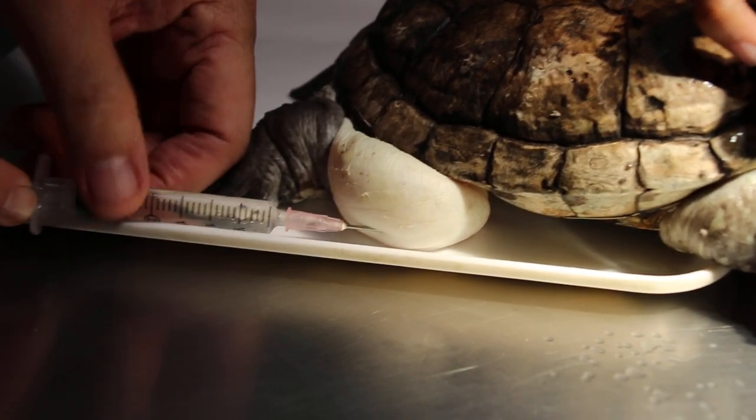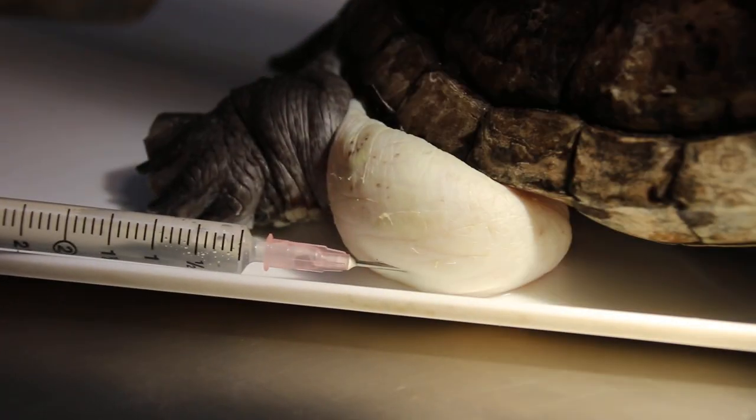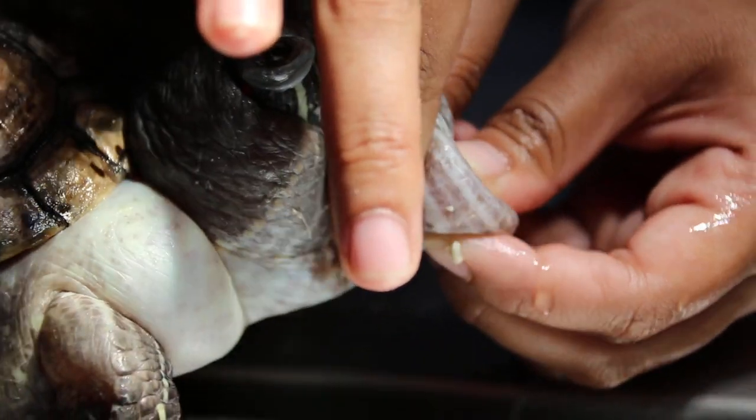Now you just take a needle and go to the side — this side also. You can see this side. We put the needle in and then we express out all the fluid.